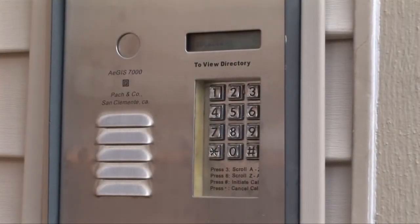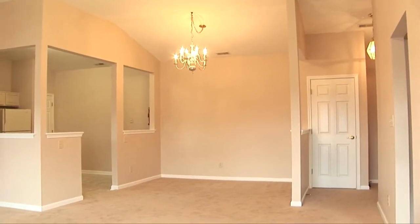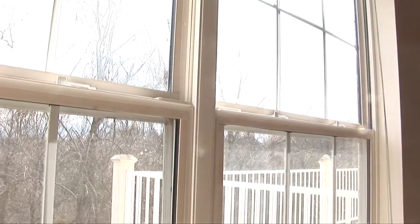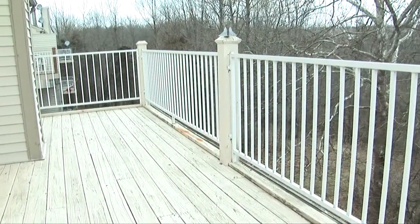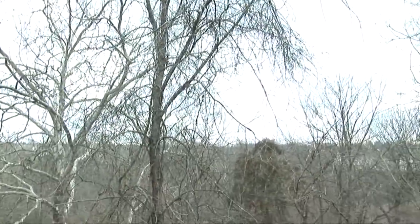This condo has a secure entry door and intercom. Great open floor plan. Great view of the woods. Large deck accessible from both the living room and the master bedroom. The view of the woods from the deck is unbelievable.